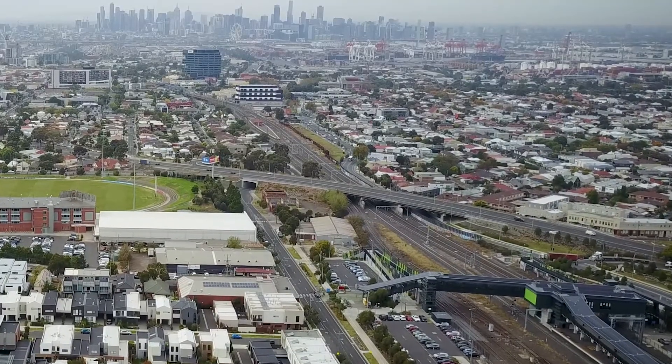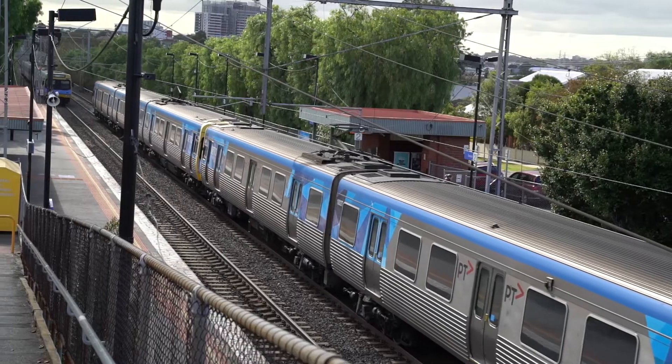Close to parks, public transport and local schools, this is the ideal location.